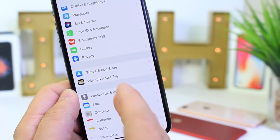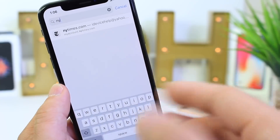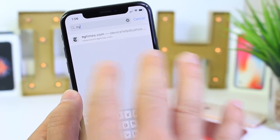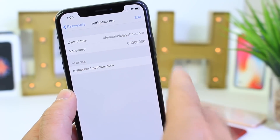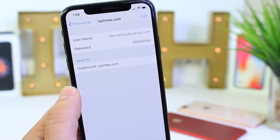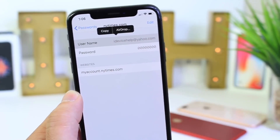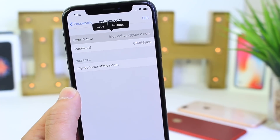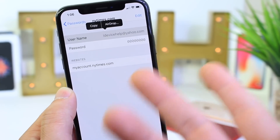Now in iOS 12, under Passwords and Accounts, there's a new built-in feature. If you'd like to share a password with a family member or friend — for maybe a Netflix or Amazon Prime account — without having to say the password out loud, you can go into the password account settings, tap and hold, and AirDrop that username and password to the other person without saying a word, so they can log into whatever account you allow them to.